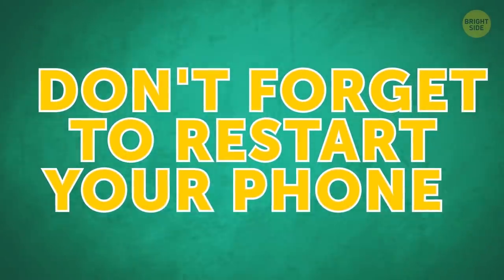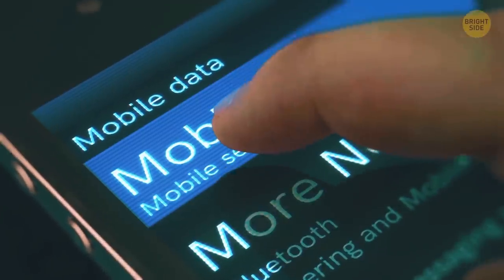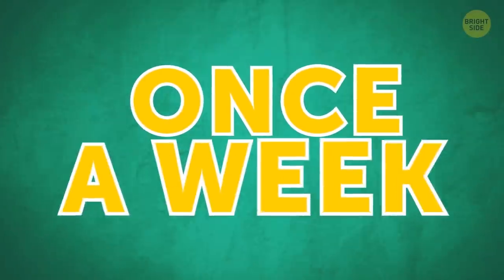Don't forget to restart your phone. If you don't do it regularly, your device keeps storing unnecessary data, which may cause it to work more slowly. Rebooting the gadget once a week is enough.